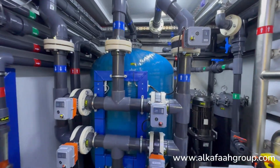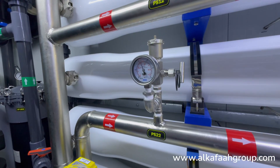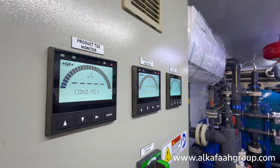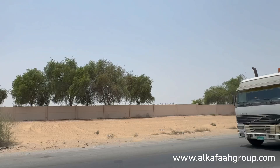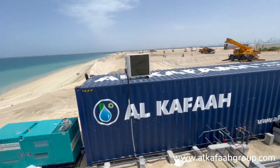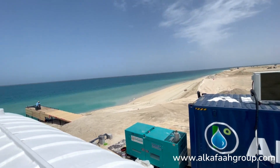Units built by Alkafa undergo a series of factory tests and quality control procedures at all stages of assembly, and are factory commissioned to reduce downtime and enable immediate deployment at site, ensuring a reliable and robust solution for any site.